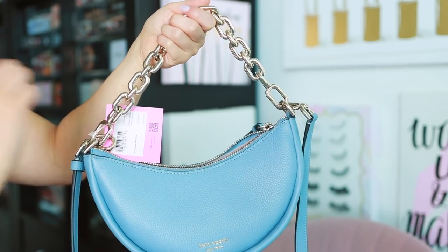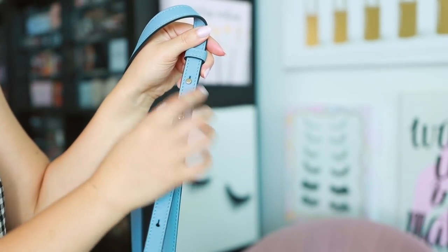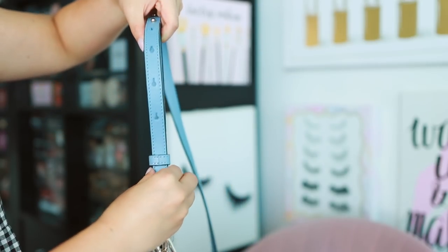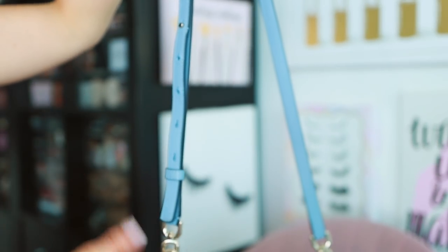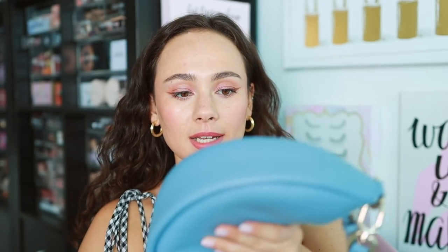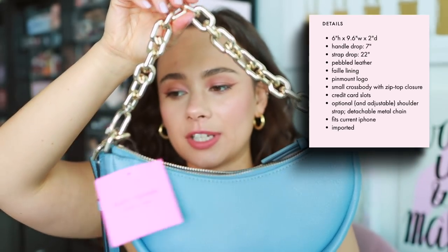You can clip off the chain option because there's also a matching blue leather strap for crossbody. I've already adjusted the crossbody — it was kind of a pain because you have to force it through these metal parts. But I do like that it's adjustable with five notches to get it to the length you want. It's also removable, so you can use it as a shoulder bag, which is a really cute evening option. The details: it's pebbled leather, six inches in height, nine and a half inches in width, and two inches in depth.